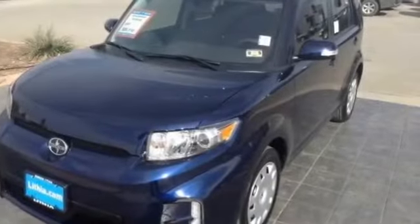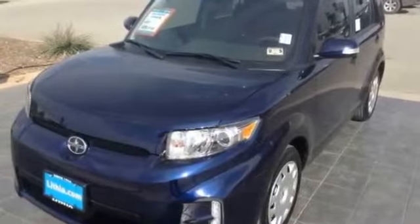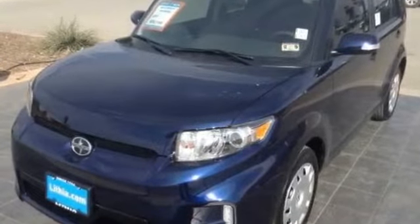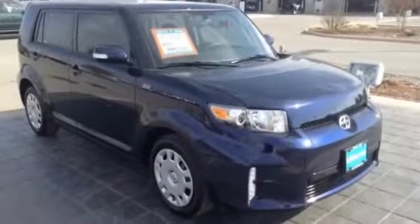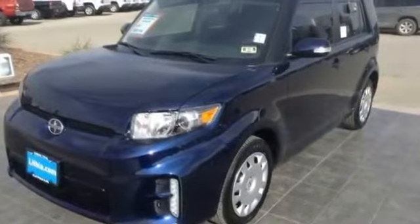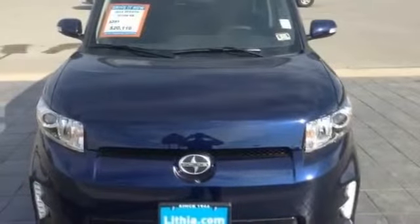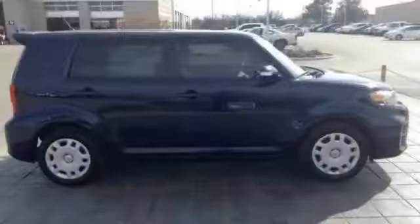All new 2014 Scion XB Base for sale now. This new XB features 4 doors, fabric upholstery, radio, Pioneer HD USB and more. Overhead airbag, premium sound system, Bluetooth, iPod MP3 input. XB trim.